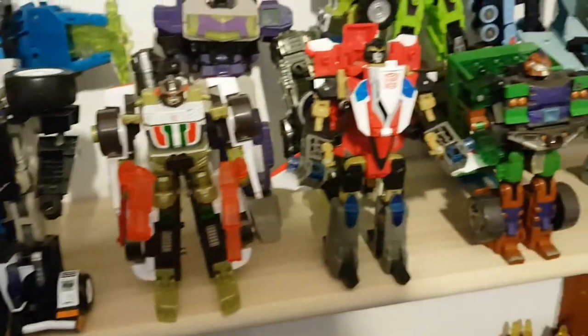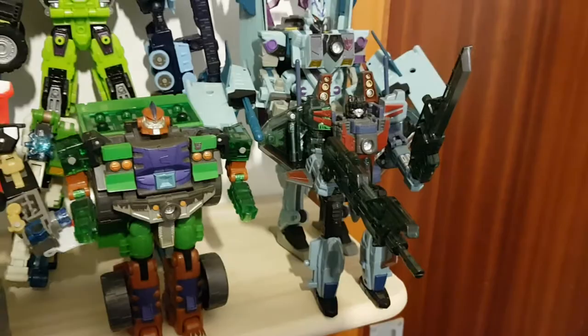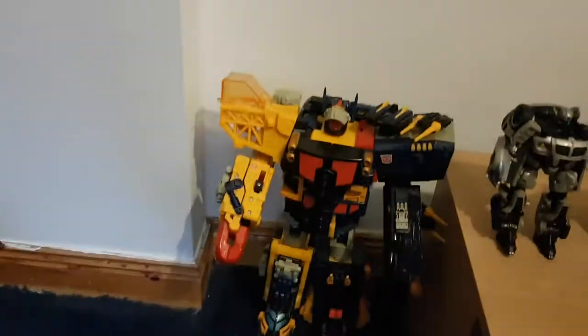Also Prowl — or the Swoop/Prowl recolor — Downshift, Stormjet sadly without the other Aerobot components, Demolisher the dump truck version, and Starscream. Also down here I have Omega Supreme — he's down there because he'd be too big to fit on the shelf, so I just put Omega Supreme down here.